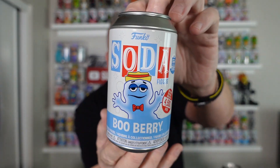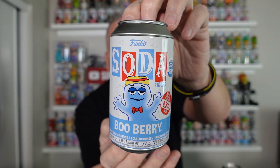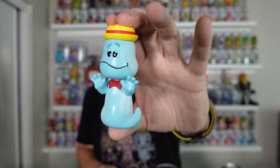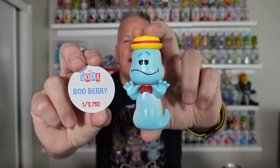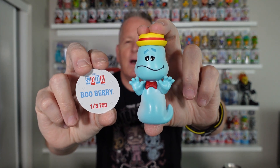Let me show you some commons. I did pick up a Boo Berry — OG Boo Berry common. Here he is. This is the original OG Boo Berry, and the pog is 3,700 only of the common Boo Berry.